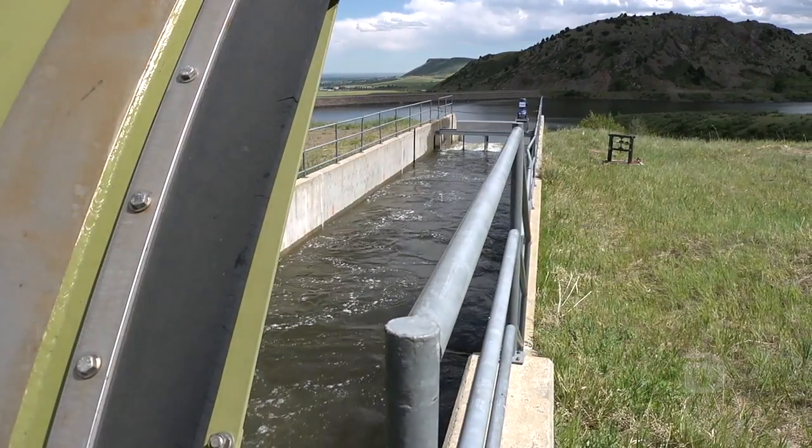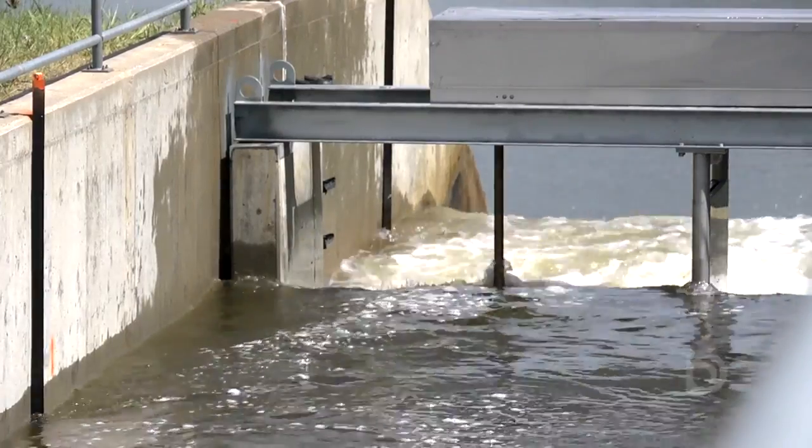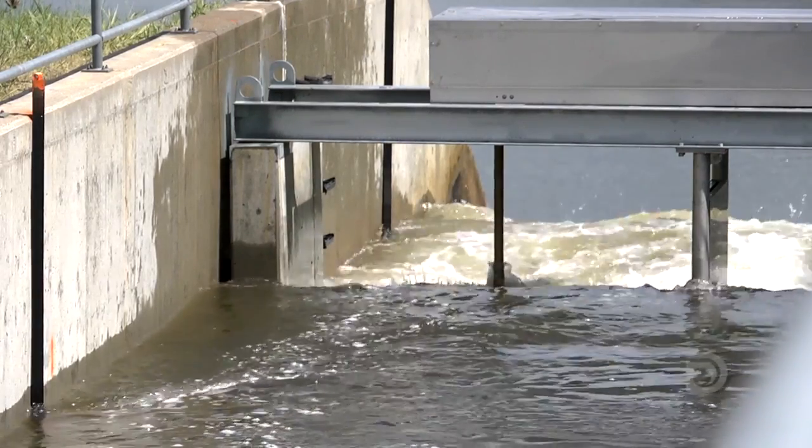We also have the Bureau of Reclamation, a federal entity, who is helping us with the water data and logging flows and things like that. We also have Colorado School of Mines, and they have some senior students who are working in two different teams on projects to help us analyze the data.